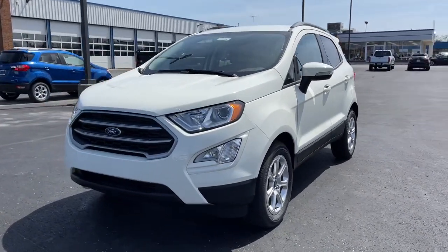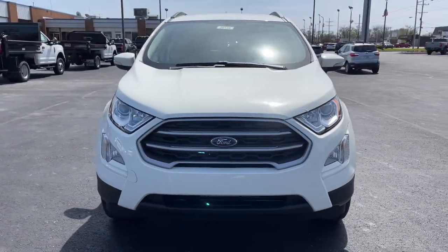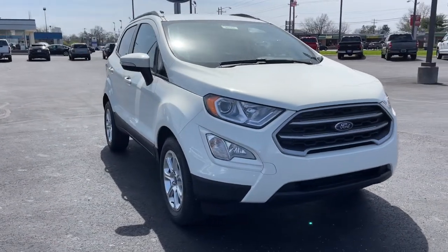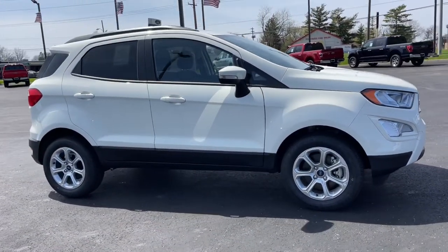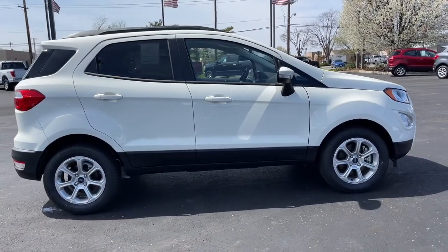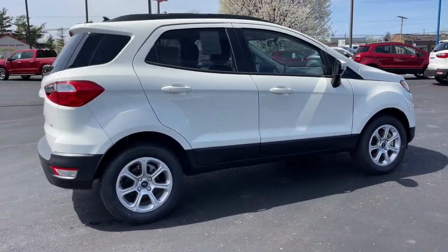Get acquainted with the 2021 Ford EcoSport. Here's a Ford EcoSport, the small SUV that's big on technology. Passenger-friendly, maneuverable, stylish, and great for hauling cargo — it's an ideal family car.